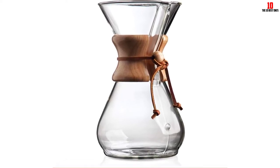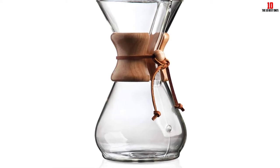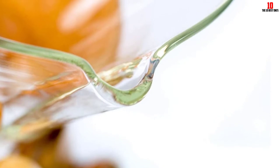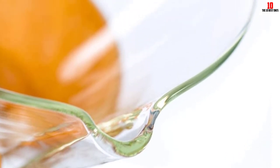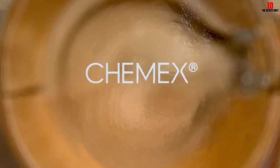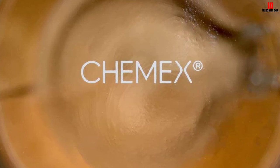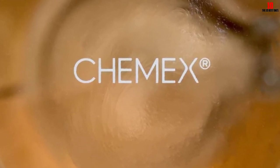To keep this brewer clean, all you need to do is remove the wooden handle and wash it with some warm soapy water, or alternatively pop it in the dishwasher for hands-free cleanup. Aside from a handful of complaints about the poor quality of the packaging, there is not much else to knock about this enduringly popular pour over coffee maker.